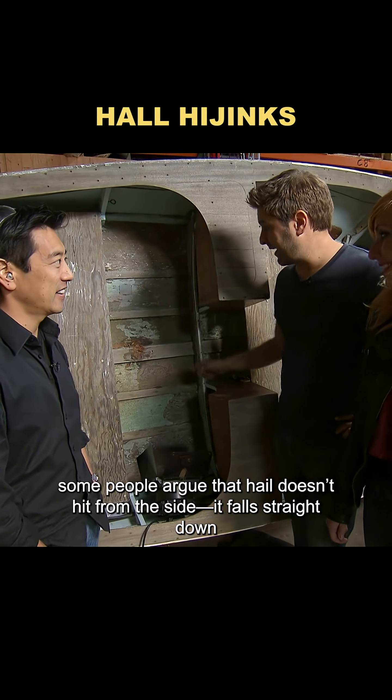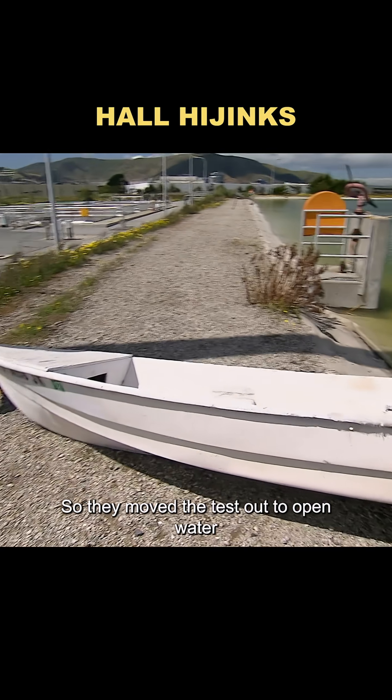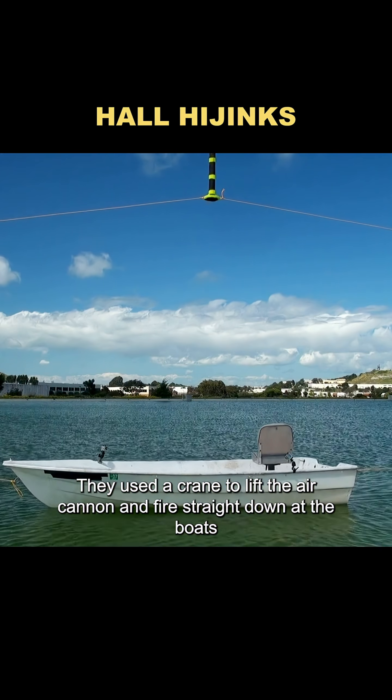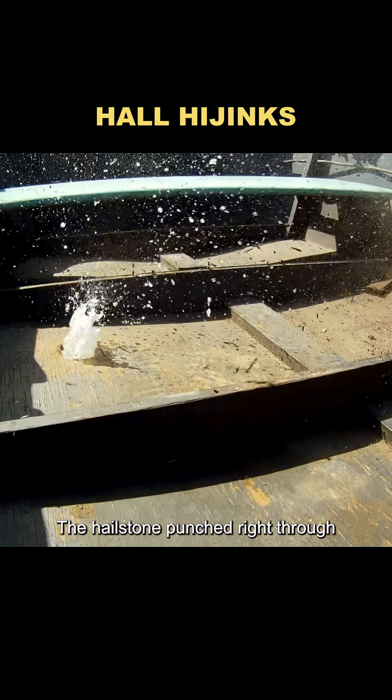Now some people argue that hail doesn't hit from the side — it falls straight down, and it can hammer the same spot over and over. So they moved the test out to open water. They used a crane to lift the air cannon and fire straight down at the boats. At 300 miles per hour, the fiberglass boat survived the impact, but the wooden boat? The hailstone punched right through.